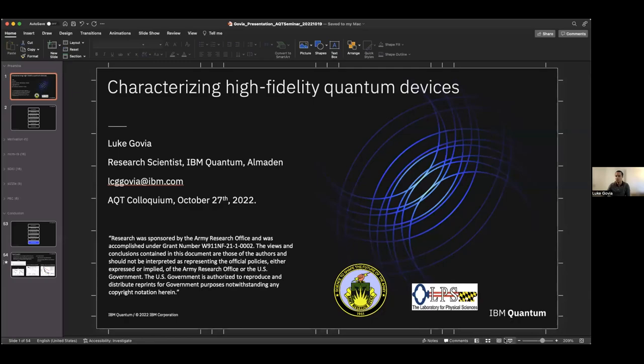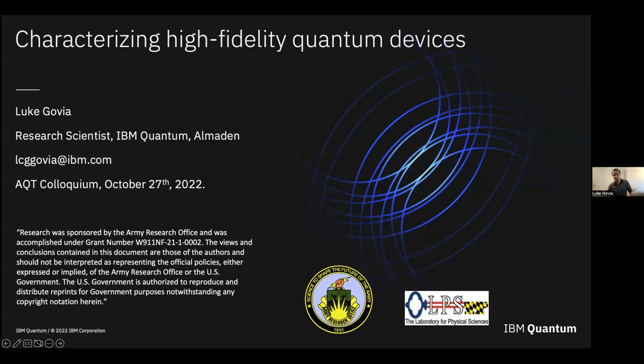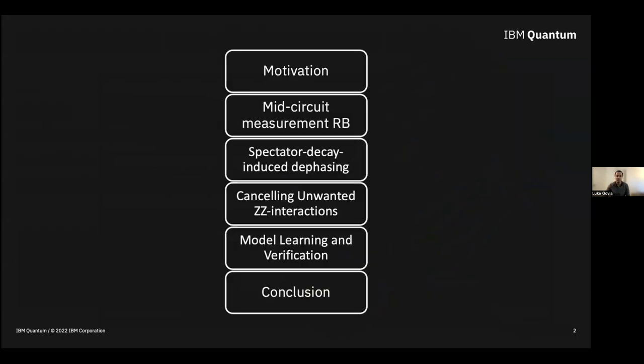Thank you for the kind introduction. Let me share my slides. So, thanks for inviting me — I've recently moved to just a hop, skip and a jump away from you all, so it's nice to be giving a talk in my time zone for once. Today I want to talk about work on device characterization, in particular as devices get better and better. I'll try to cover the majority of the material, and please interrupt at any point if you have questions.